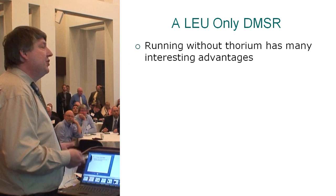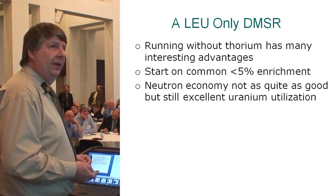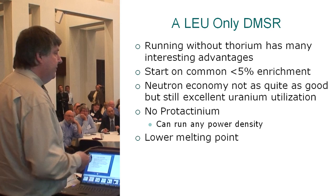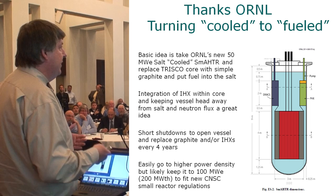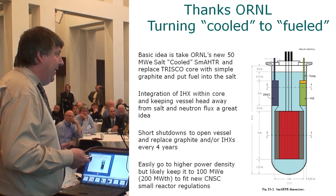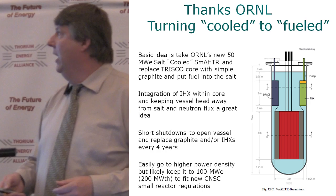What about no thorium — running without it actually has some interesting advantages. We can start on much more common 5% low enrichment. The neutron economy is not as good, but still excellent compared to existing reactors. There's no protactinium, so you don't need low power density concerns around it. Typically the melting points of these salts are lower without thorium. Oak Ridge's work on solid fuel, TRISO-fueled, molten salt-cooled designs has produced tricks that can obviously be applied to molten salt fuel — just replace TRISO fuel with graphite and put the fuel in the salt.